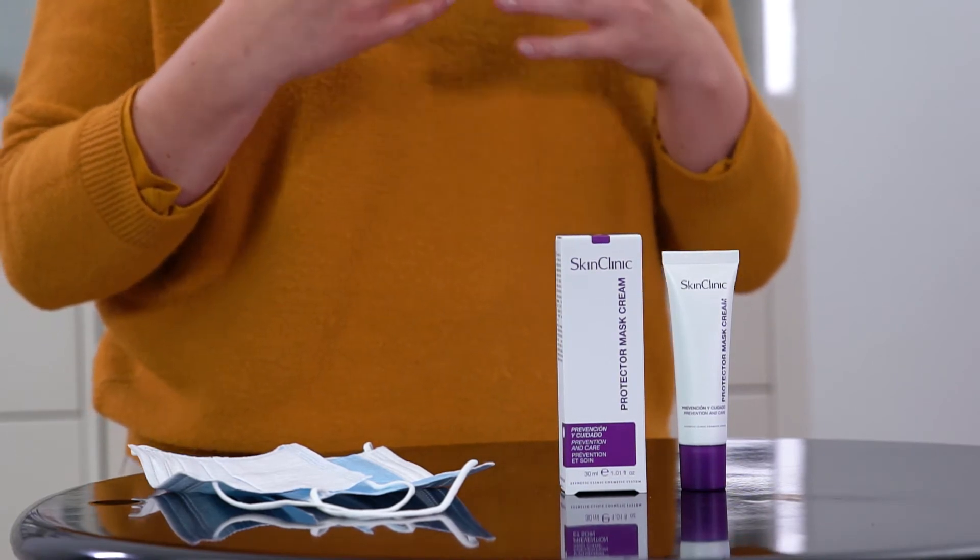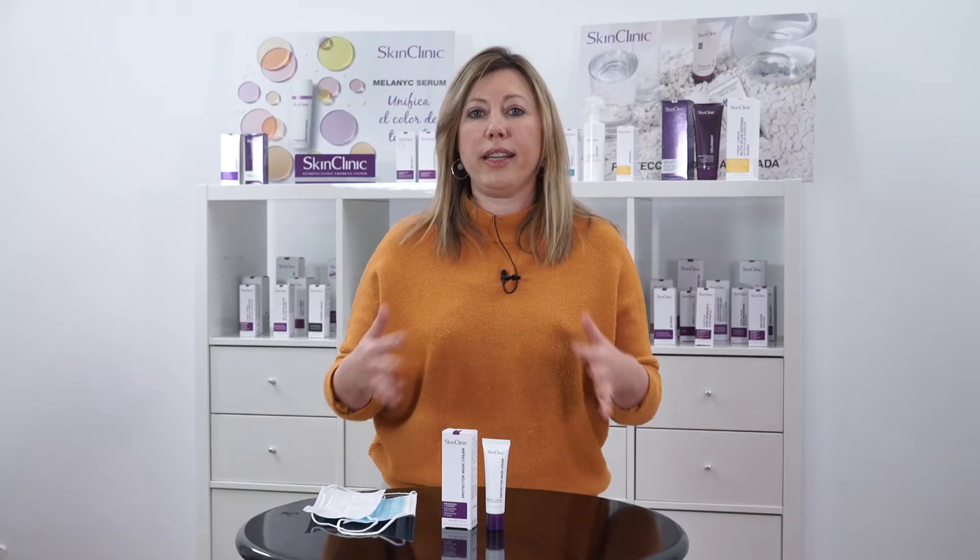It is suitable for all skin types — it doesn't really matter if you have dry skin, very dry skin, or even oily or acne-prone skin. The best thing is that the formula, thanks to Ectoin, Rhamnosoft, Alpha Bisabolol, and Micro Silver, allows us to work against the microbiota.